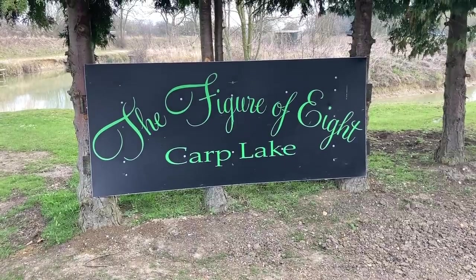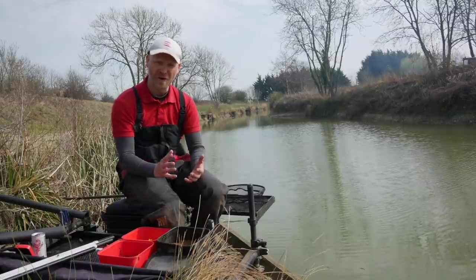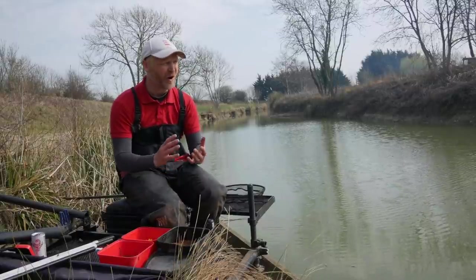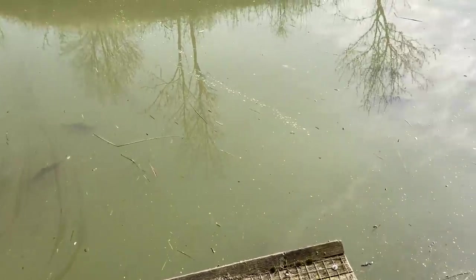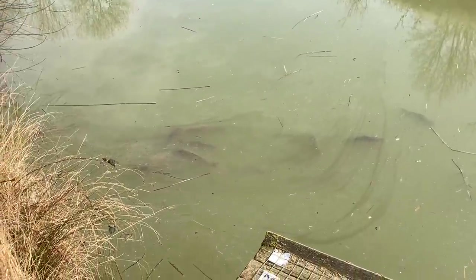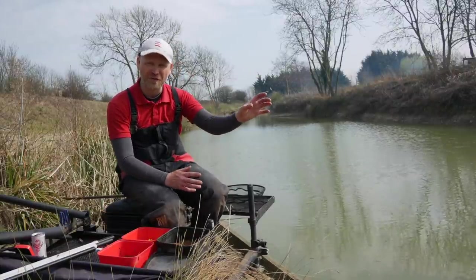Welcome to the figure-of-eight lake at Yoke Hill Farm. There's a very good reason I'm sat on this particular peg. When I first arrived this morning, as I always do when I've got a choice of peg, I had a walk around the venue. When the sun's out, carp are absolutely rubbish at playing hide and seek — they always give themselves away. They love to rise up in the water column, bask just below the surface.